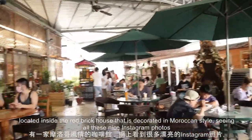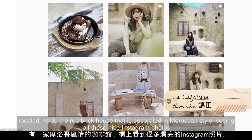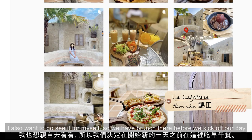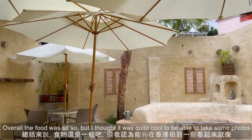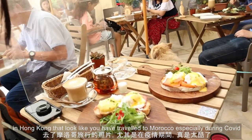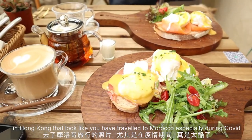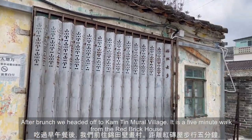There's a café located inside the Red Brick House that is decorated in Moroccan style. Seeing all these nice Instagram photos, I wanted to go see it for myself, so we had brunch there before we kicked off our day. Overall the food was okay, but I thought it was quite cool to be able to take photos in Hong Kong that look like you've traveled to Morocco — especially during COVID.